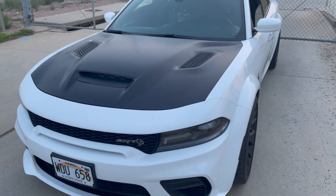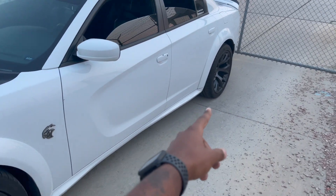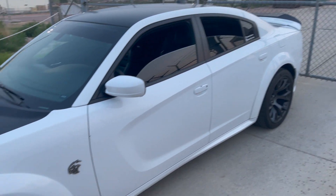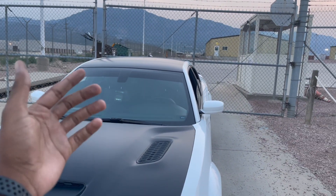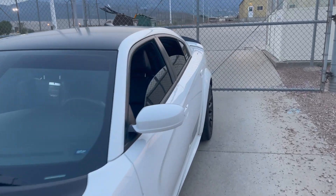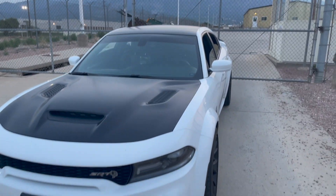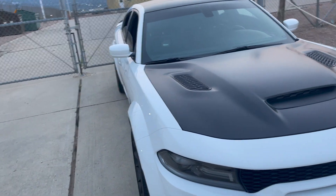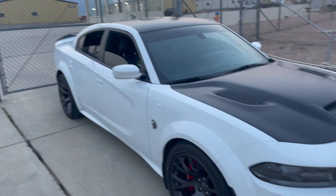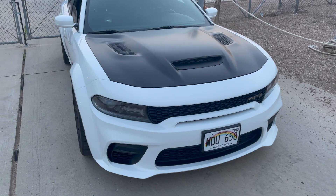Front splitter is definitely coming — probably from Next Gen Speed, shout out to them. They've got side skirts too. For interior, I want to do the Rolls Royce-style headrest lights. Performance-wise, I'm not planning too much. Some people said keep the stock air intake since Dodge or Chrysler wouldn't put one on there that doesn't maximize horsepower. If I do add another intake it'll probably just be for the sound — I don't think it'll give significant performance gains.